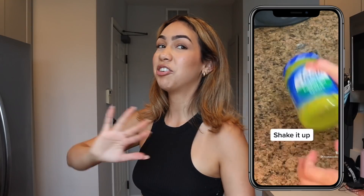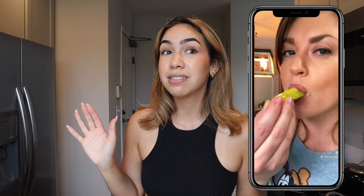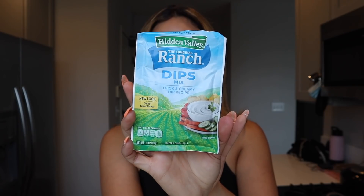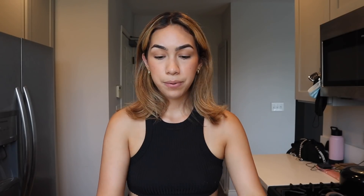The first one actually needs to sit in the fridge for about an hour, and that is ranch pickles. It sounds disgusting but people's reactions seem like they really like them, so we're going to see. We have some kosher pickles here and a Hidden Valley ranch mix — oh my goodness, it is filled to the brim.